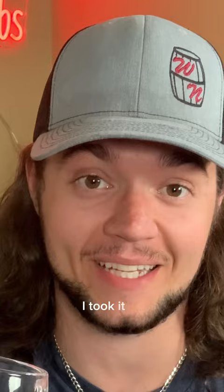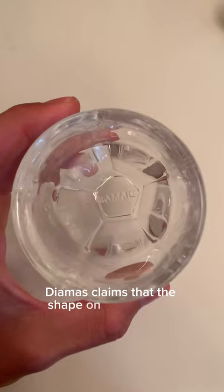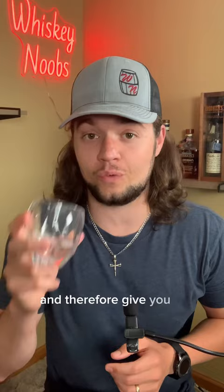So what would make this so special? On the outside it kind of just looks like a whiskey glass, but on the inside is where the magic is claimed to happen. Diamis claims that the shape on the inside is specially designed to help agitate the whiskey during nosing and therefore give you a better nose, which I of course put to the test.